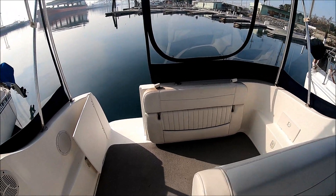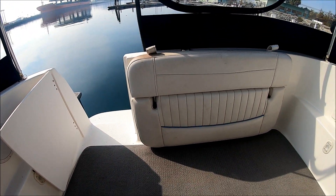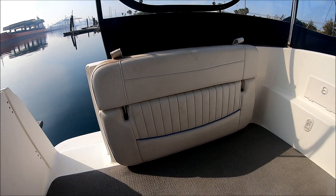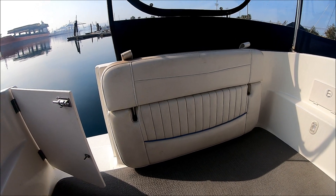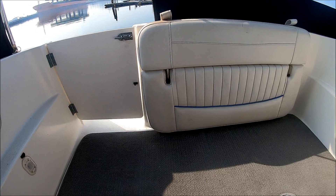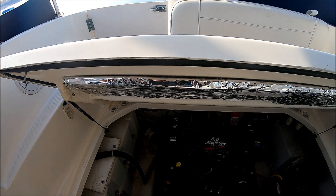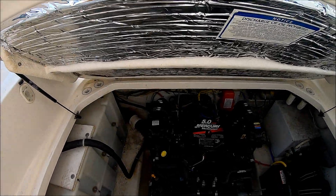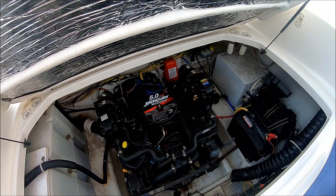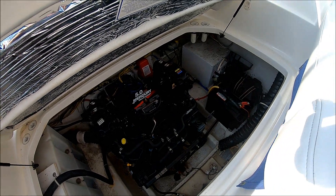Engine access is nice and easy. We can even keep the table up — all we do is make sure the door is closed, then lift the hatch, which is on nice gas-assisted shocks. There's our engine compartment right in front of us. Hot water heater is off to port, along with our dual batteries. The bilge is nice and clean, and the engine appears to have been well cared for.